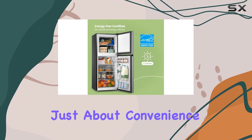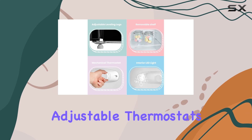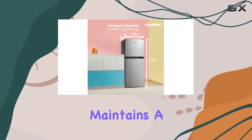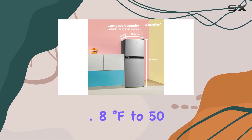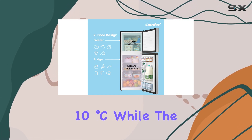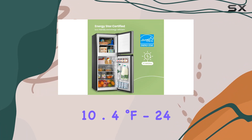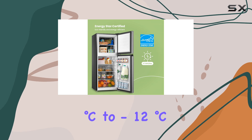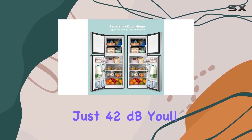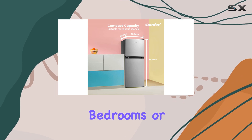And with its reversible hinge door, you have the flexibility to adjust it for left or right side opening, making it even more adaptable to your space. But it's not just about convenience — the Comfy fridge is a powerhouse when it comes to performance. Equipped with adjustable thermostats, you can fine-tune the temperature to keep your food perfectly chilled. The fridge part maintains a range from 33.8°F to 50.0°F (1°C to 10°C), while the freezer compartment goes from -11.2°F to 10.4°F (-24°C to -12°C). Plus, with its ultra-quiet operation at just 42 dB, you'll hardly even notice it's there, making it an ideal choice for quieter spaces like bedrooms or studies.